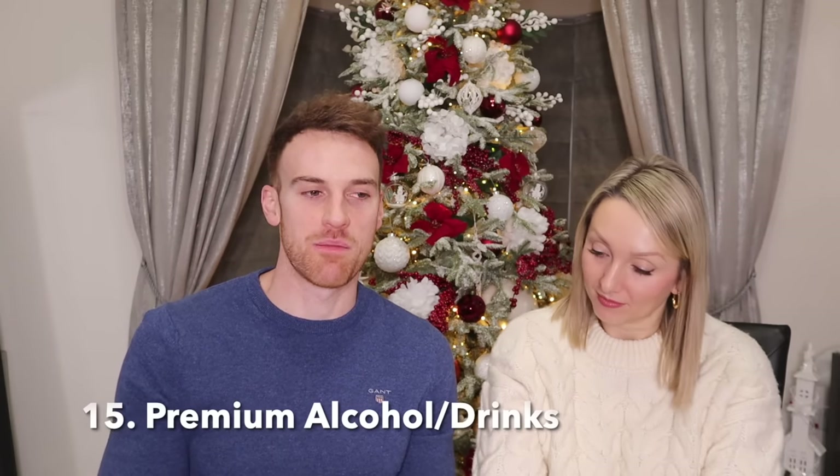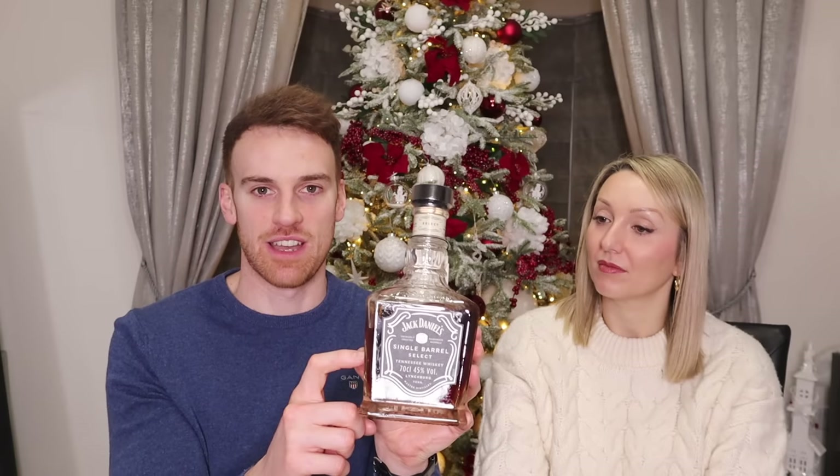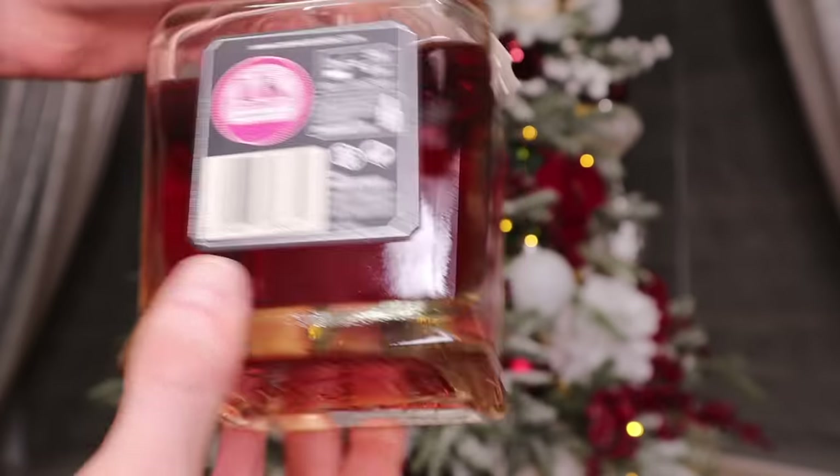The next gift is a bottle of alcohol — specifically Jack Daniel's Single Barrel bourbon. When we were on holiday this year they had it on the all-inclusive and my friend and I loved it. I got a great deal on Amazon for about 35 pounds — it normally retails for around 45. It's amazing whiskey for any whiskey lovers, and it pairs perfectly with the ice sphere mold I showed earlier.